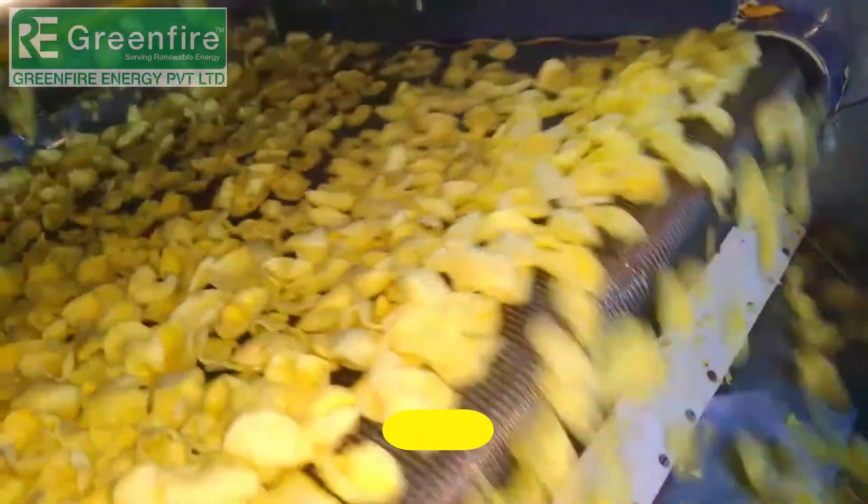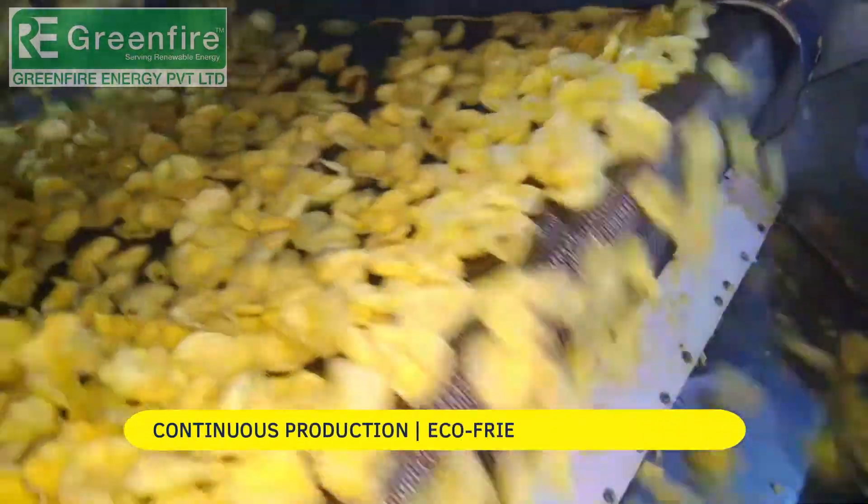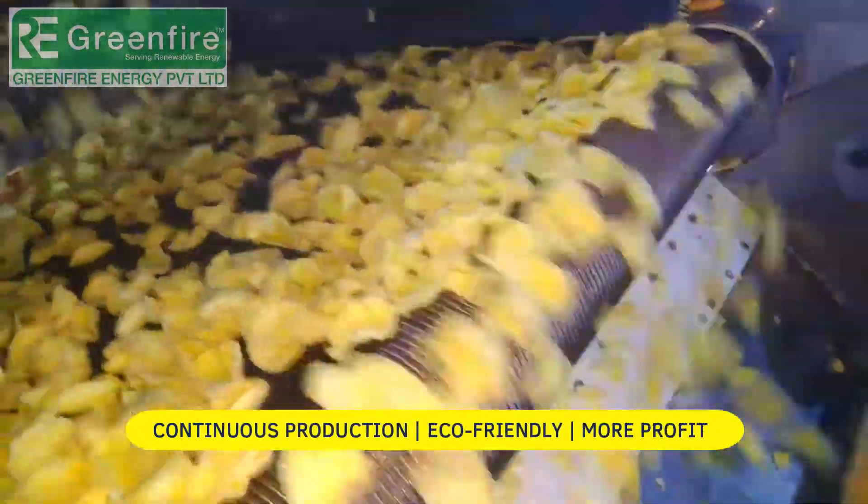Super fast production rate with Green Fire multi-fuel burner, zero maintenance with long life.